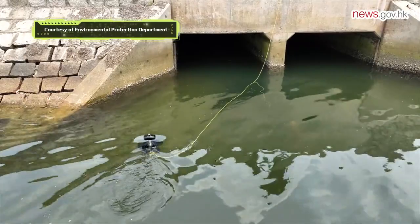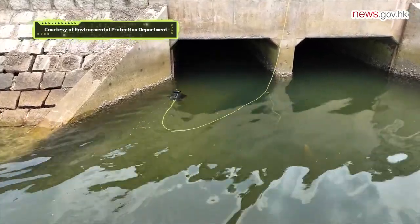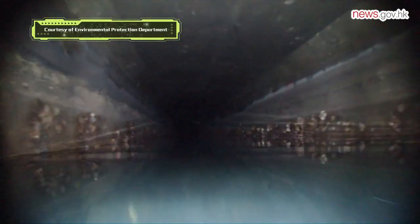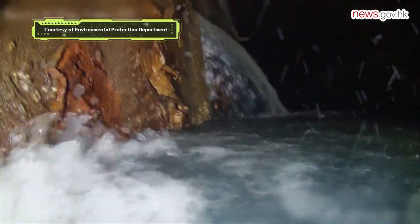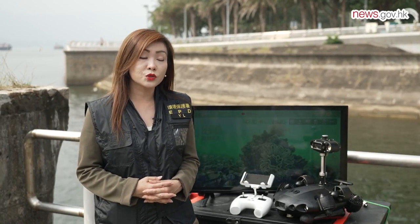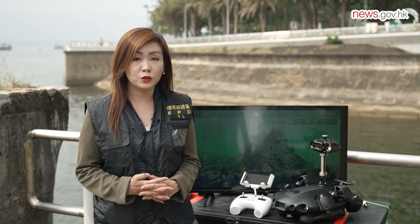Therefore, we tried to use our submarine to investigate different branches of the channel, and were able to clearly observe the situation within the channel through the additional periscopic lens we installed. As it was unaffected by the polluted water in the channel, we were able to quickly locate the branches with the suspected pollution, which greatly narrowed the search scope, allowing us to quickly find the source of the polluted water and rectify the pollution issue.